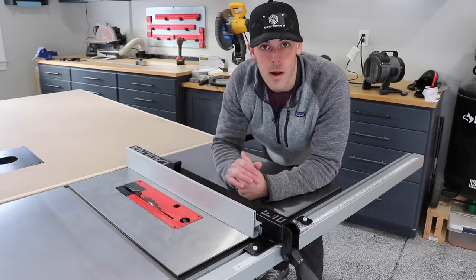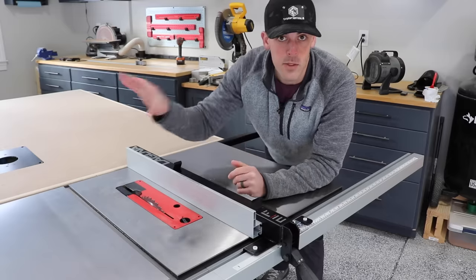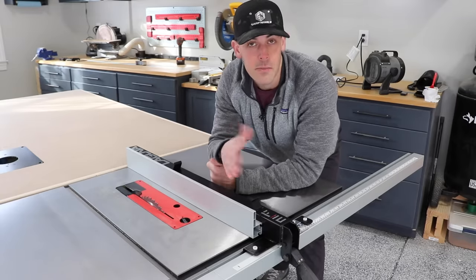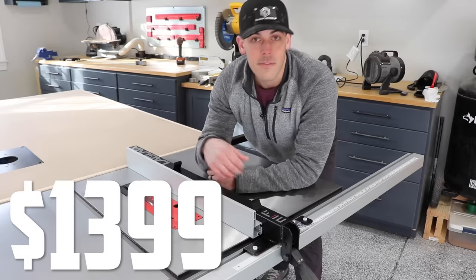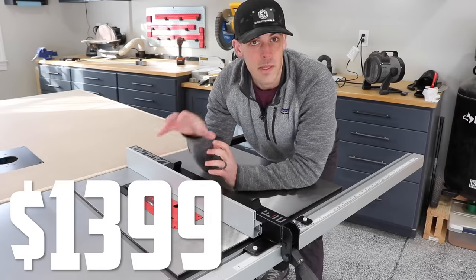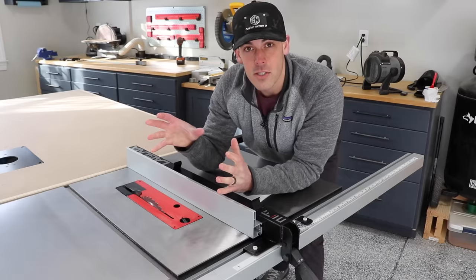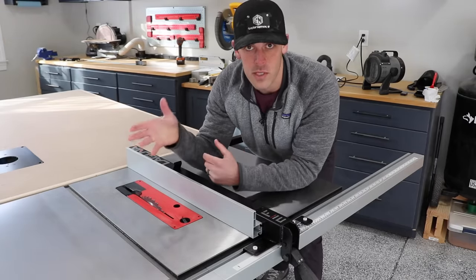SawStop offers even larger models at over $5,000, but to keep the comparison apples to apples, I'm going to ignore those. I bought the Fusion F2, which is kind of right in the middle of their lineup, and my saw retails for $1,399. If I was to buy the equivalent SawStop, spec'd out the exact same, the price point would be $3,007 — over two times the cost. After doing my research, I'm just having a really hard time believing that I'm getting two times the saw by going with SawStop.